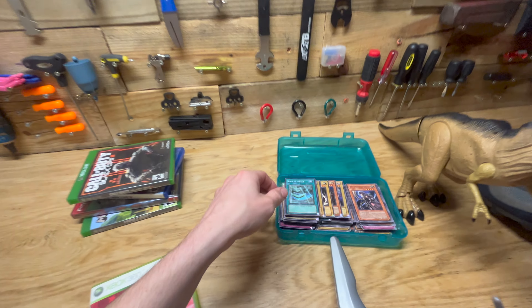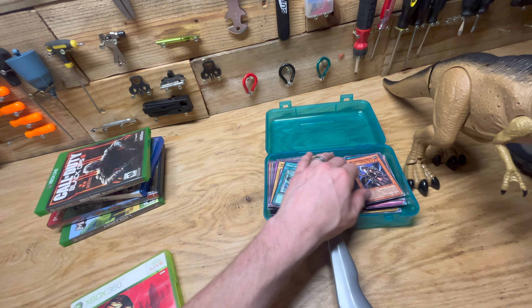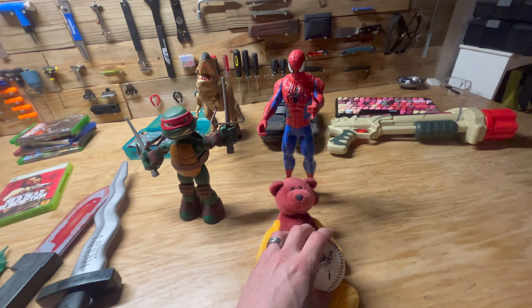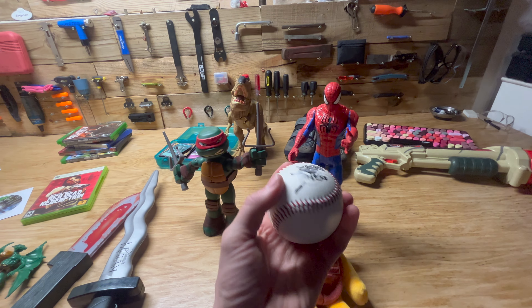I found a bunch of Yu-Gi-Oh cards — not a ton of value here, but we might do a separate video where we look through those. And then we got another Mark McGuire baseball. I've found a few of these now. I guess McDonald's made them at some point — I don't know if they sponsored it.